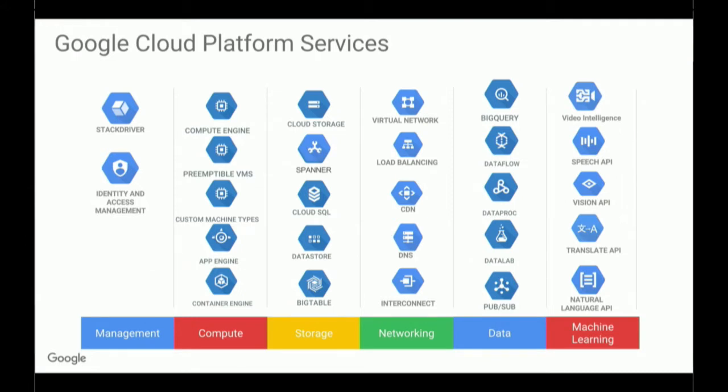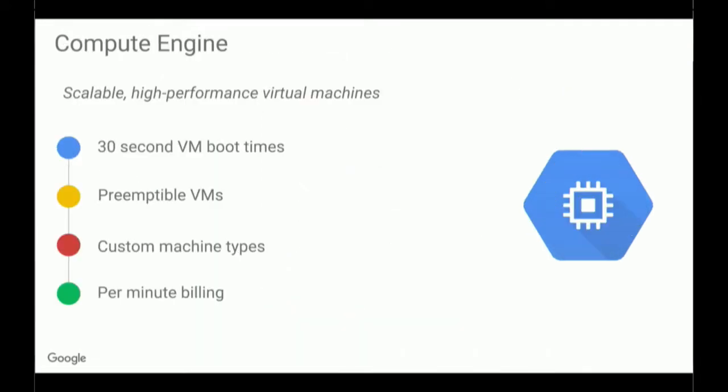I'm going to go over a couple of these services that are kind of fundamental. One is Compute Engine — that's our virtual machine service. These are VMs that run in our data centers worldwide. Some differentiating factors are that we have really quick VM boot time, so it only takes about 30 seconds to start. In terms of pricing, we have sustained use discounts, so if you have workloads that need to run for a long time, you can get discounts. And if you have workloads that can handle machine failures or that are really short-lived, we can use preemptible VMs to get some discounts there.